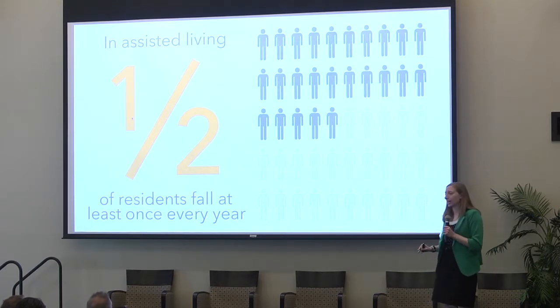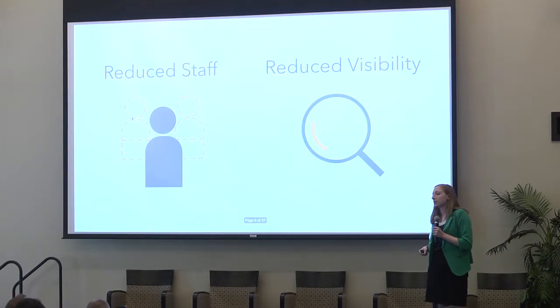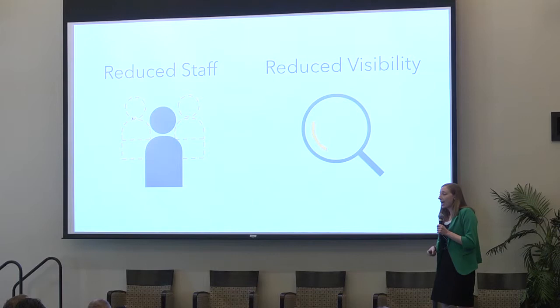This number is staggering, and when we looked into it further, we found these falls occur 25% of the time at night. This is especially concerning because there's reduced staff and reduced visibility at night, and falls are occurring behind closed doors. If a person has been on the ground for a long period of time, their condition can worsen.